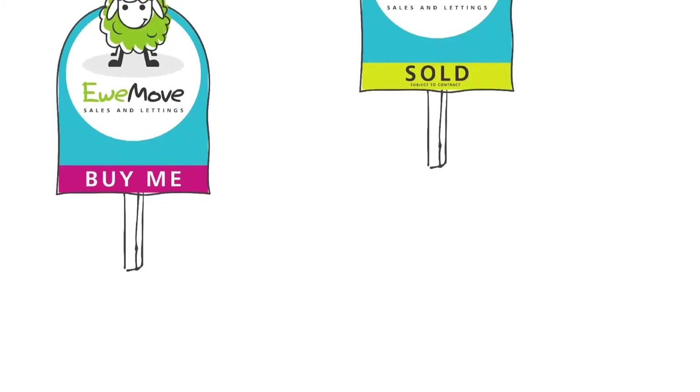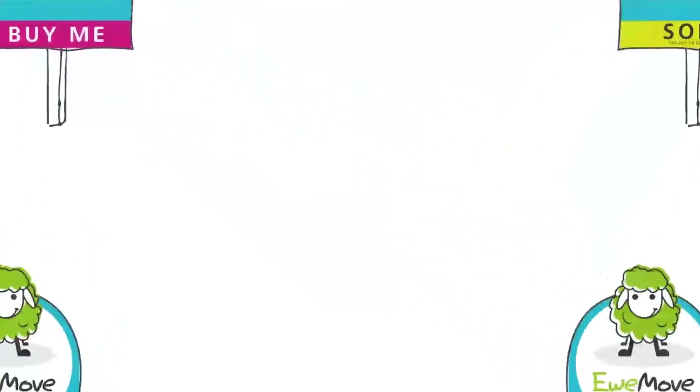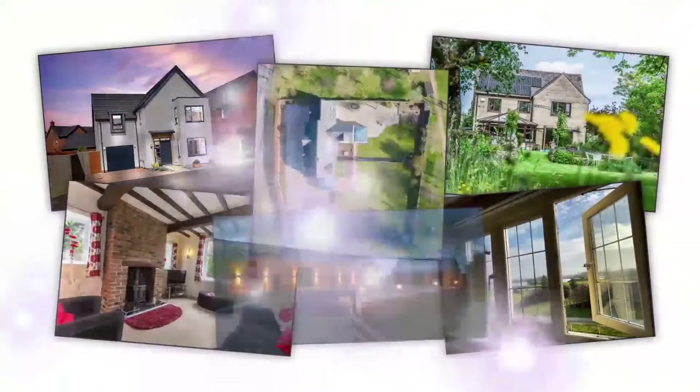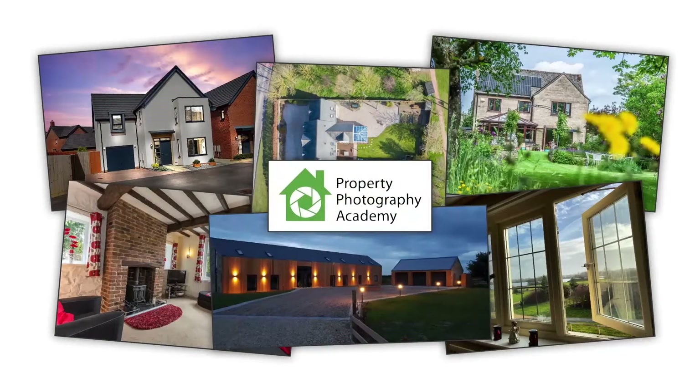First off, our distinctive YouMove branding and eye-catching for sale and to let boards will help your property stand out in the local market. We also insist on taking professional quality photographs. In fact, our agents are trained at the country's leading property photography academy.